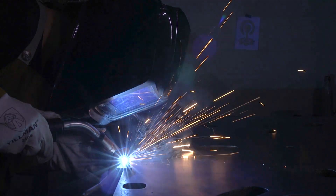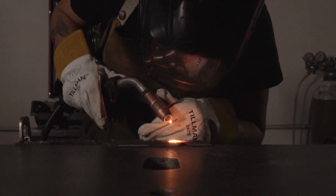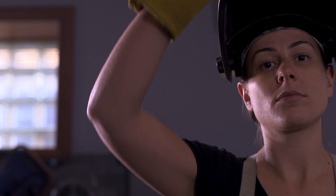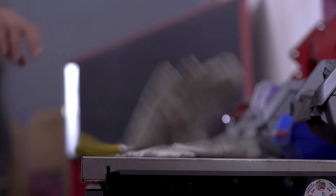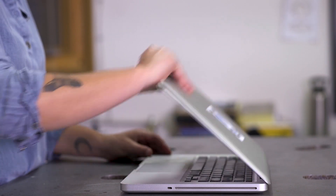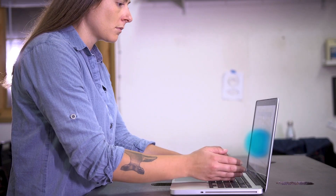Regardless of what you're building, it's important to choose the right tool for the right job. A skilled foundry worker has an array of tools to fit many different needs. The world of enterprise app development is no different. Developers must also choose the right tool for the right job.